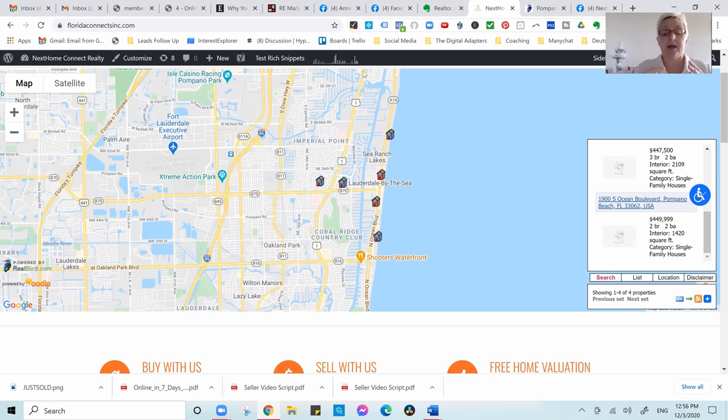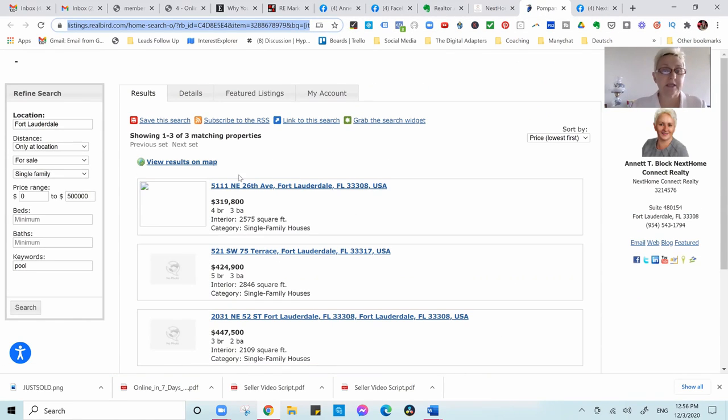For this, you need an IDX website where people can search homes you are offering on the site, and then they need to register on your site so that you can receive the lead. Here we are on our website — I've already put up homes for sale with pool in Fort Lauderdale and came up with a whole list where people can search homes.